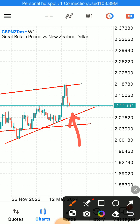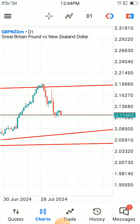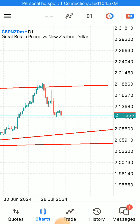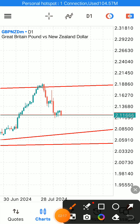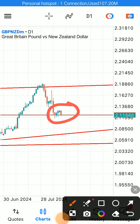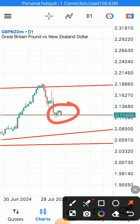Once the market reaches that support zone, we are exiting our trade. Now let's go to the daily time frame. On the daily time frame we can see a very good confirmation of a bearish engulfing — engulfing the entire candle in the middle. That simply means the market is in a strong sell.